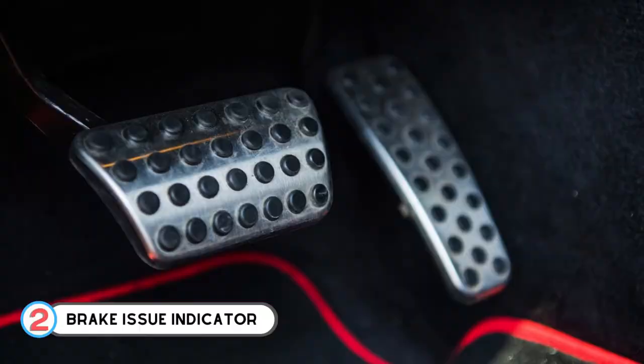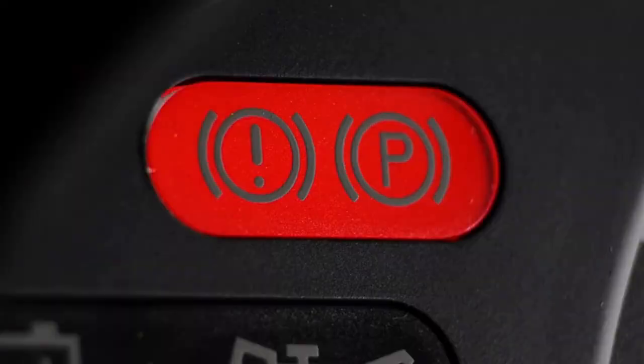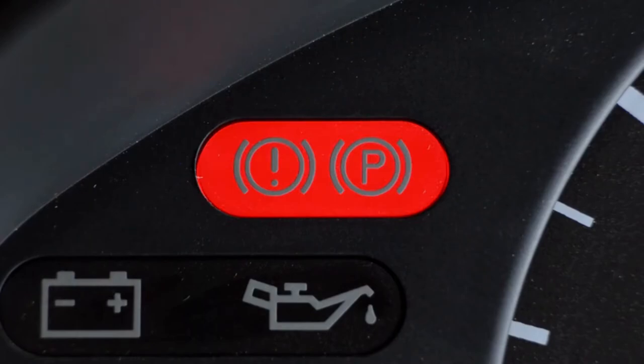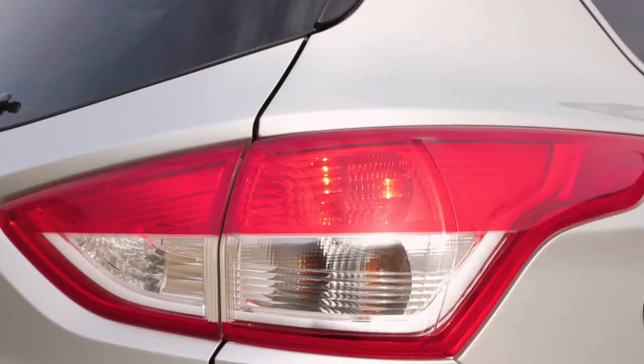Number 2: Brake Issue Indicator. The light will turn on when the hand or emergency brake is used. These warning indicators denote a major braking issue such as the ABS, brake oil, brake pads, etc.